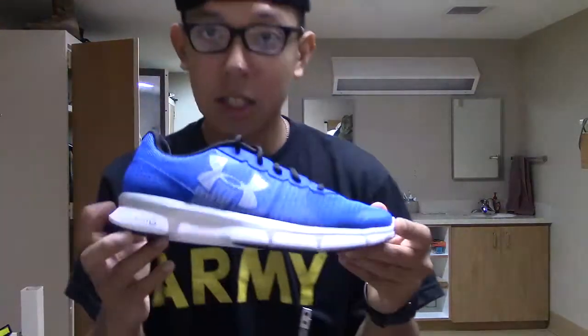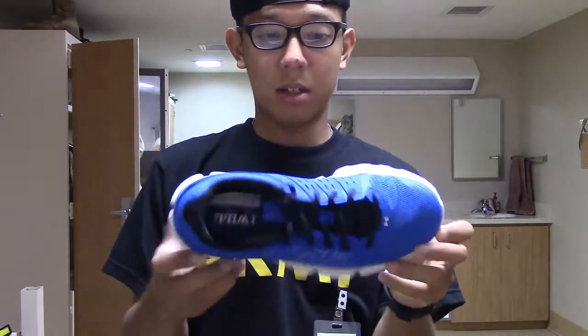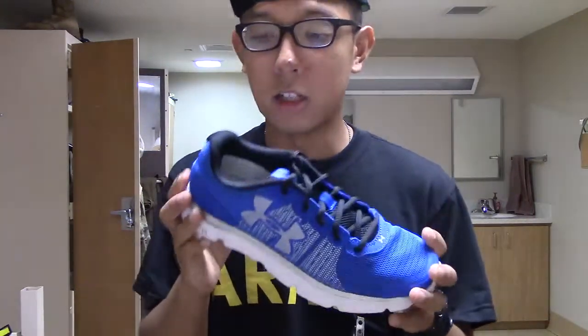Anyways, just wanted to show you guys these shoes — blue, white, black, nice shoe. Tell me everything about these shoes in the comment section down below. I'll make a separate on-feet video so you guys get a better look at it from the front, side, and back. Comment, rate, subscribe, share with your friends, give the video a like, check out my links down below, and I'll talk to you guys in the next one. Peace.